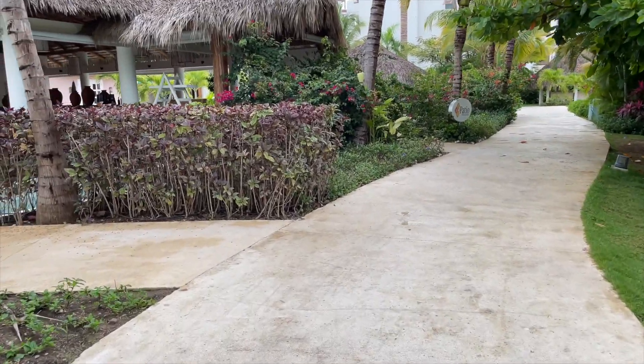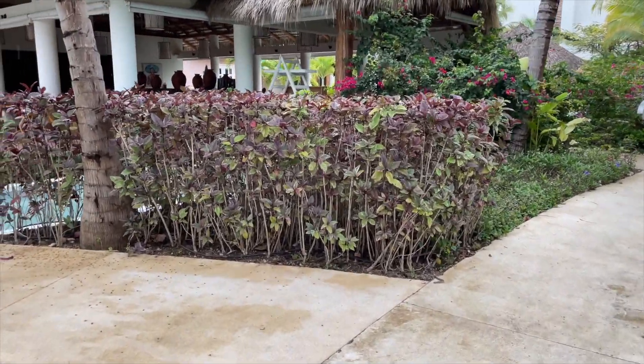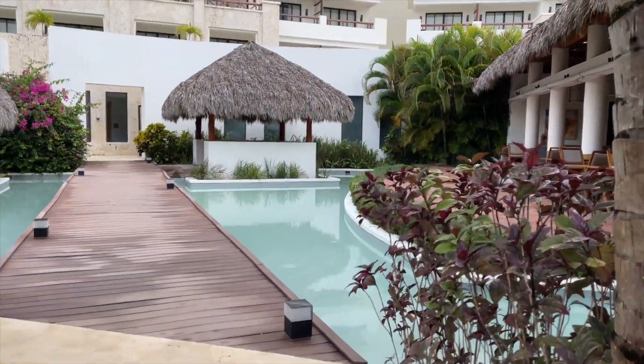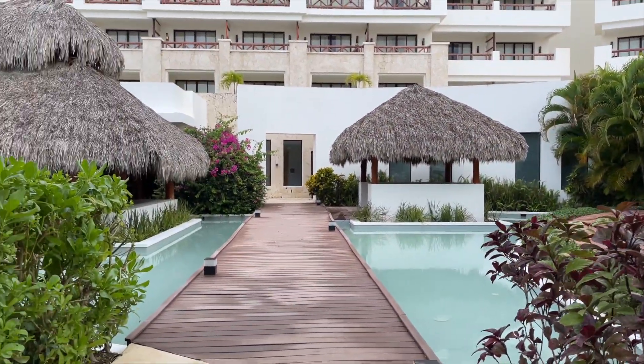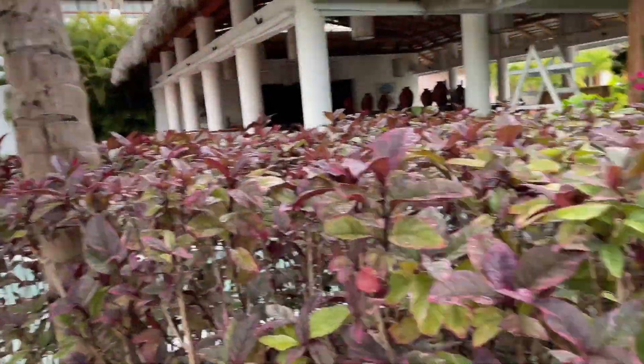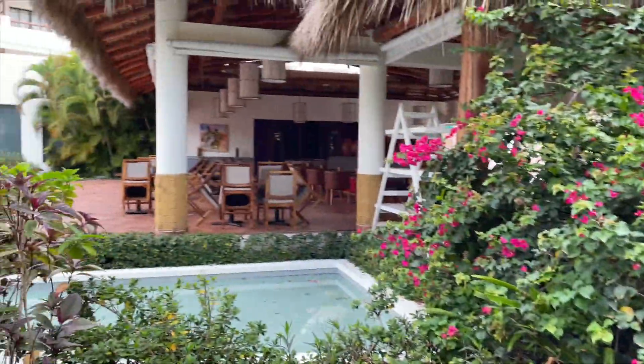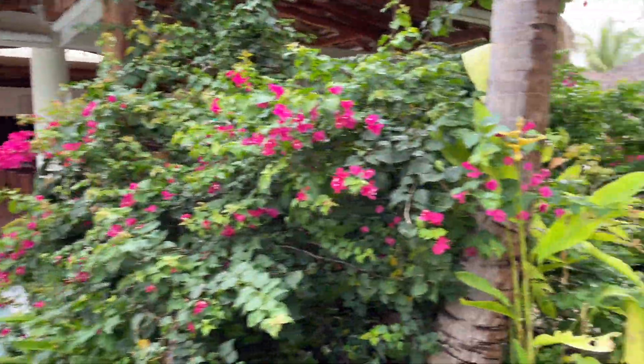Up here on the left is El Patio restaurant, which is their Mexican-style cuisine. This little area is a spot you can sit if you need to wait for a table — there's a little booth in that little shack hut. And here's El Patio.